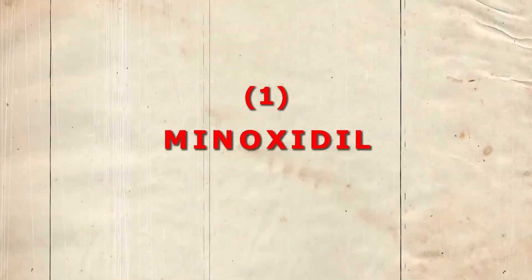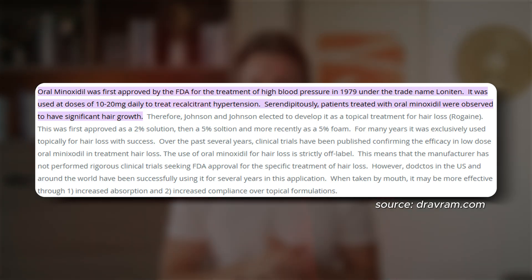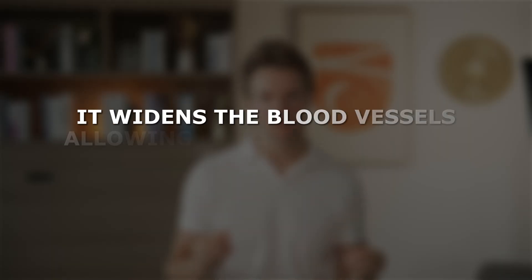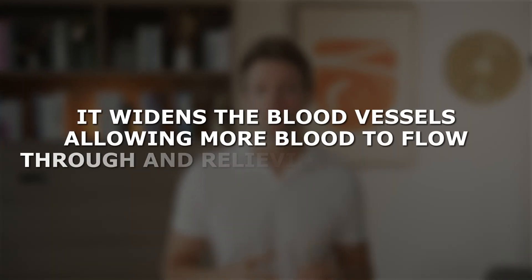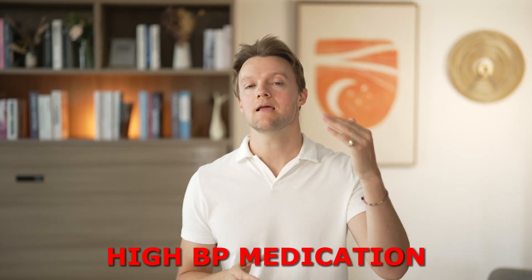First up is minoxidil. Minoxidil was originally approved by the FDA as an oral medication against high blood pressure. Imagine the blood in your veins like water flowing through a pipe — the wider the pipe, the more water can pass through. And that's exactly how minoxidil works: it widens the blood vessels, allowing more blood to flow through and relieving the pressure. Hence why it was a high blood pressure medication.